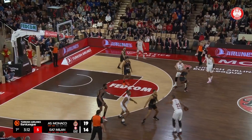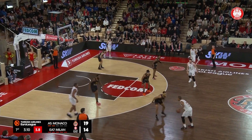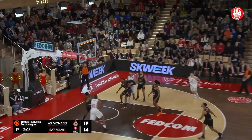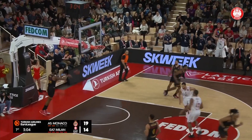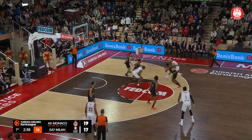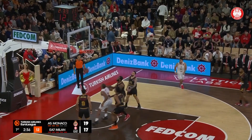A good closeout — the defensive intensity right now of Monaco. The on-ball defense, for the most part, is good. That's a tough shot from Hall. Step back. Three! Nothing but net! Good defensive position, just a half step too slow.